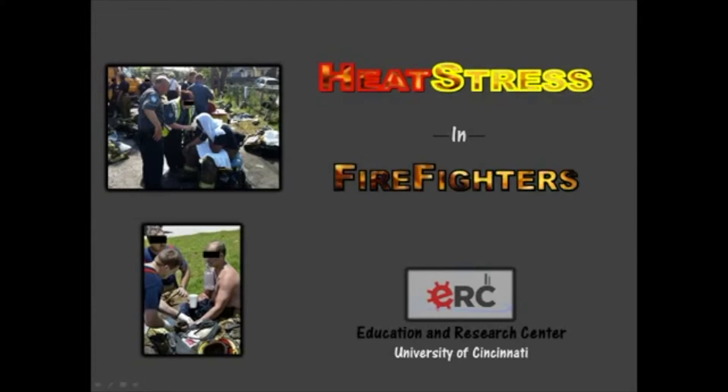This video is going to talk about heat stress in firefighters — specifically what happens during a fire. The topics covered are: what is heat stress, how can firefighters get heat stress, and what are the health effects of heat stress.